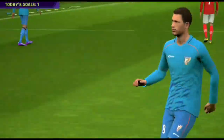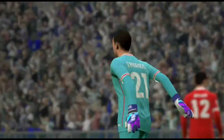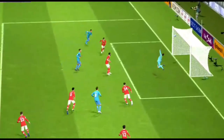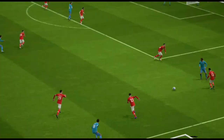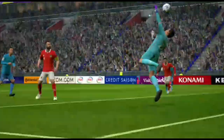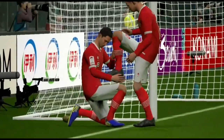A 2-goal cushion and it's looking safe. Perfect placement, the one place the keeper couldn't reach. He weighed up the landscape, Peter, and he stuck it bang in the corner. We've seen the hunger to win it back and the focus to make it count. A very tasty combination.